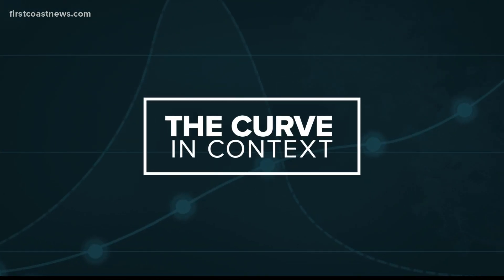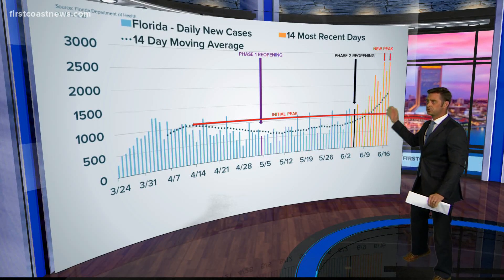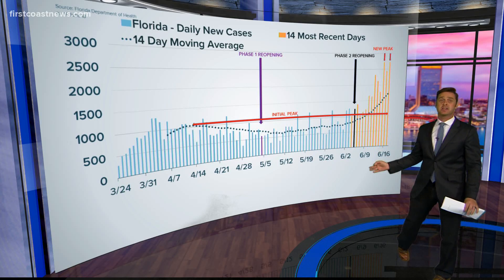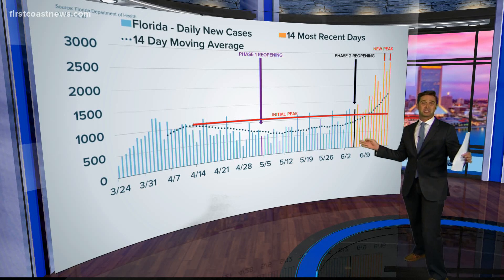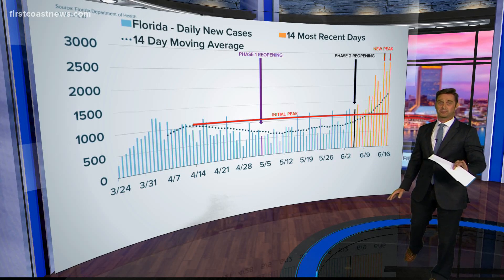All of this connected as we put our curve in context. You can see all the lines for testing going up. Let's take a look at your daily amount of Florida cases, because we have tied a record — 2,714 new cases reported just yesterday, which ties a record high for Monday, exactly tied at 2,714.